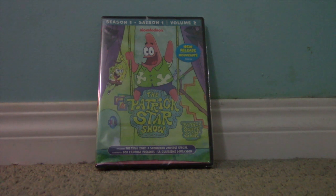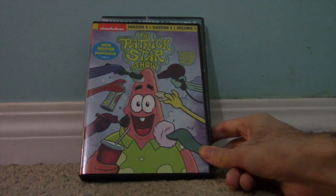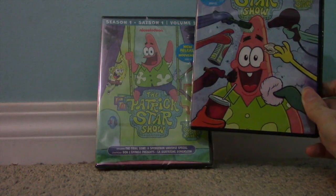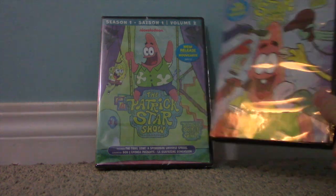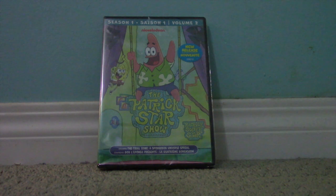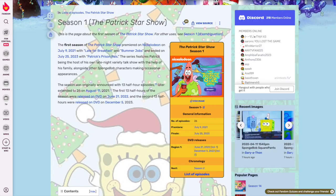I got this DVD for Christmas 2023, though I don't know what the price was, but that's still pretty cool. One year ago I already did an unboxing video for the Season 1, Volume 1 DVD, and now I have the Volume 2 DVD containing the rest of Season 1. This DVD containing the remainder of Season 1 was released four months after the season itself finished airing on television on July 25th, 2023, in the United States.